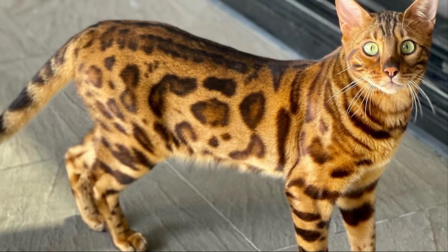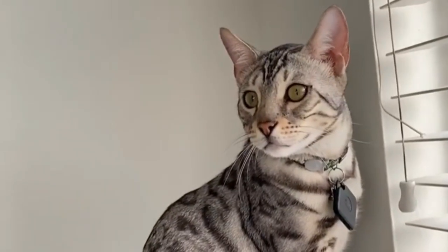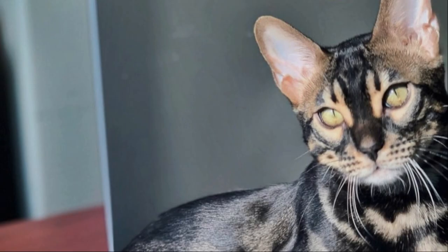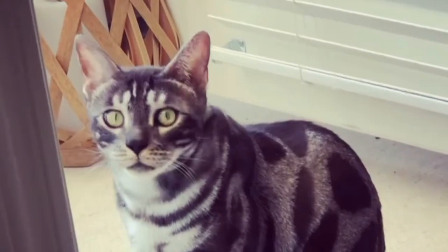The Bengal cat breed originated in the United States. These hybrids are created by crossing domestic cats with the Asian leopard cat, a wild cat species. Bengal cats are more than small domestic versions of their larger cousins from the jungle. There is a wide range of color shades and patterns within the Bengal breed. Today in this video we will discuss different types of Bengal cat colors.